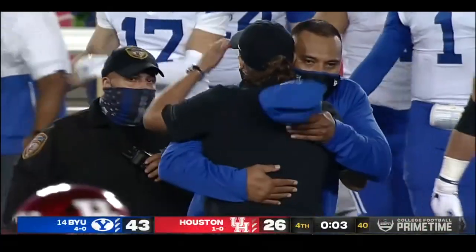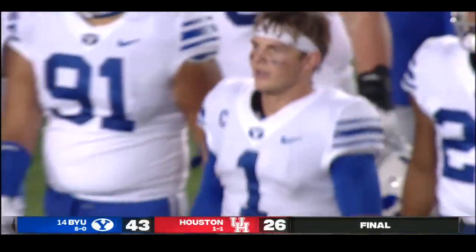Sky's the limit for Zach Wilson. His team wins 43-26, BYU goes to 5-0.